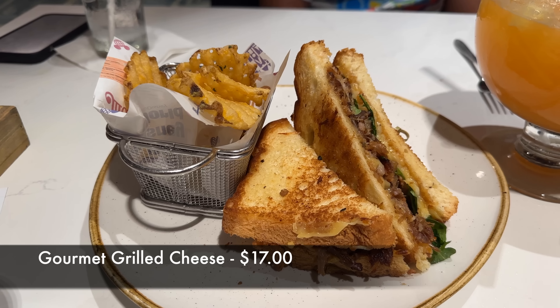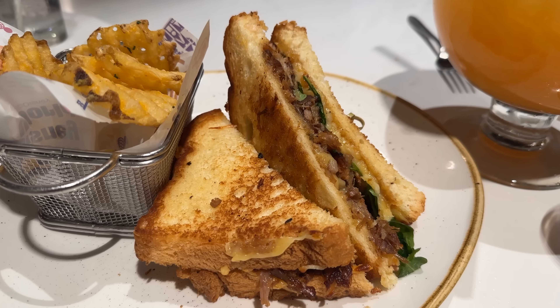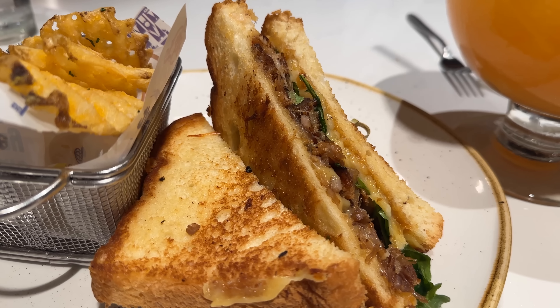Our buddy Jeff is with us today, and he ended up getting the gourmet grilled cheese, which is toasted brioche, gruyere cheese, smoked gouda, shredded pork belly, and a caramelized onion jam with arugula for $17. Got to try this — it shouldn't maybe be dubbed as a grilled cheese, so to say. The pork belly is really what's highlighting the show in this. But overall, a great sandwich.